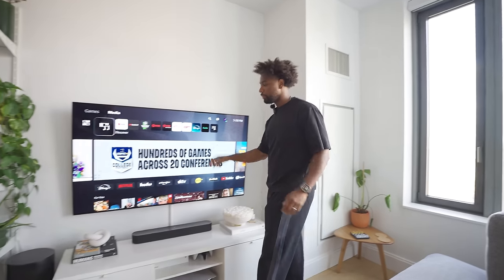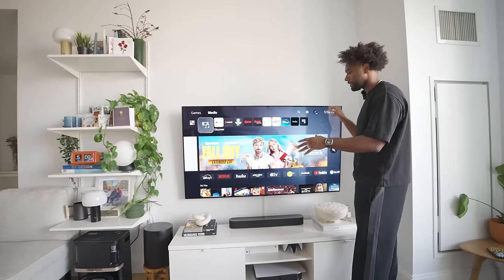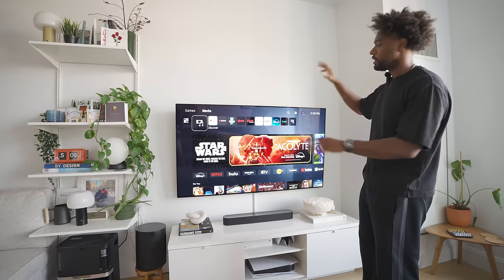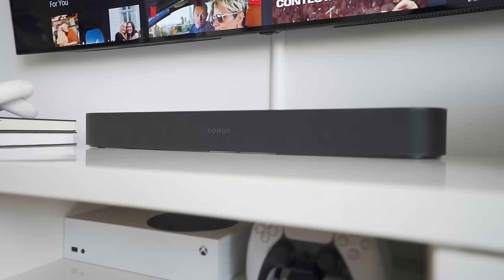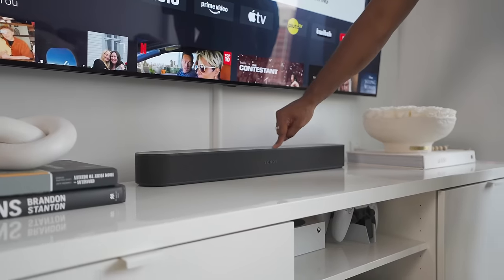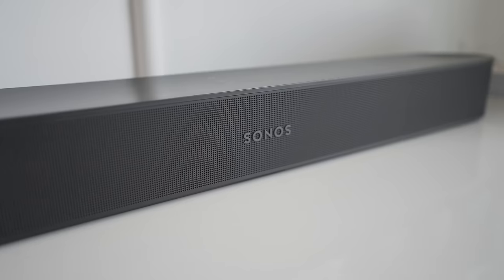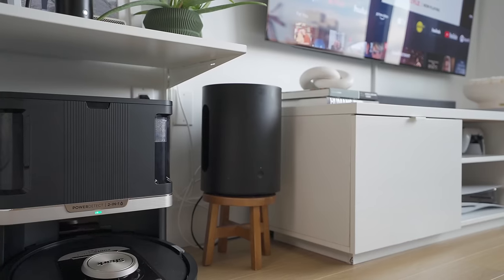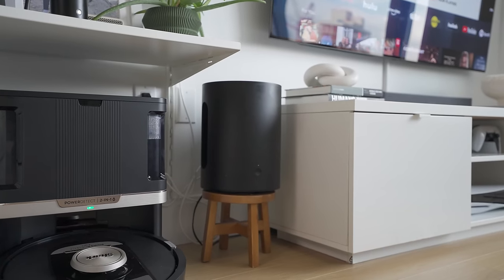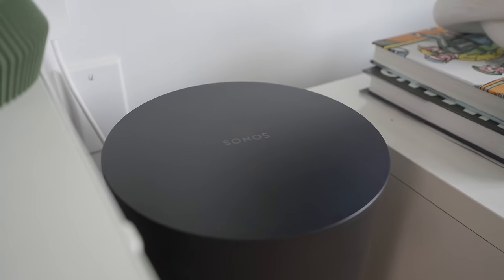The Sonos Beam 2 and Sub Mini seamlessly blend into our setup — it really fills out this semi-large wall. We love sports, so watching football games and playing video games is so immersive that we don't even need to go to movies because of the high quality audio. I know it's cliche to love Sonos as a tech guy, but it's honestly so reliable and the app is easy to use. Soon they'll release an update where you can listen to home theater audio through the Sonos Ace headphones.